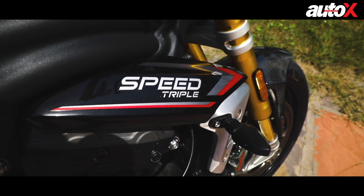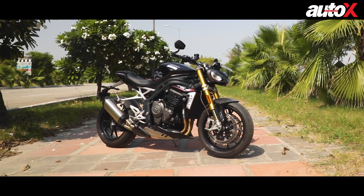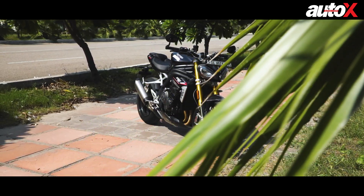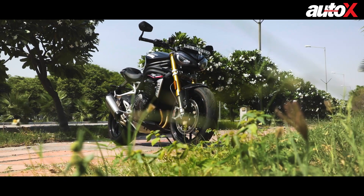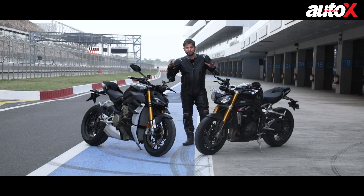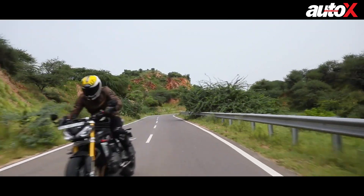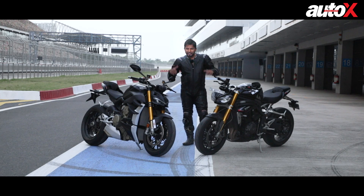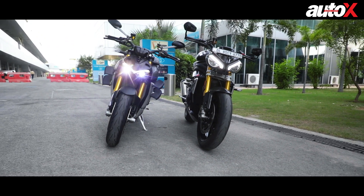The Speed Triple RS used to be a big bruiser of sorts, but with this all-new version they've changed everything and it's closer to being a hyper naked. We're at the Buddh International Circuit, so we're going to do a track test. We've ridden the Speed Triple RS on the road but are yet to ride the V4S on the road — so let's find out which of these motorcycles is better suited for a race track.